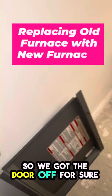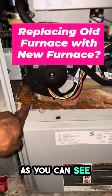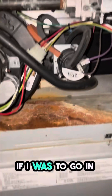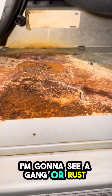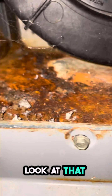The door is off. I'm 100% sure they had condensation issues. If I put my camera inside here at the high limit, I'm going to see a lot of rust — because clearly it's rusting from the inside out. Look at that.